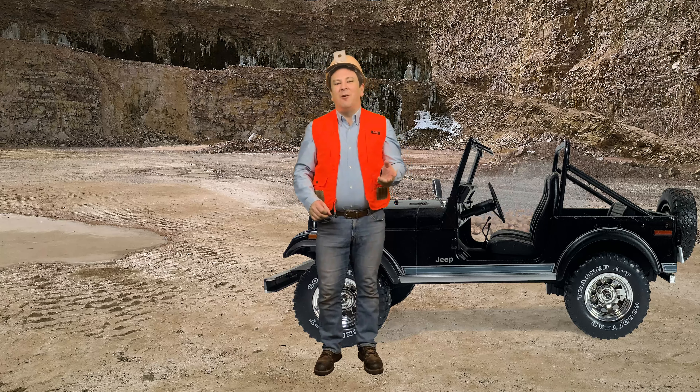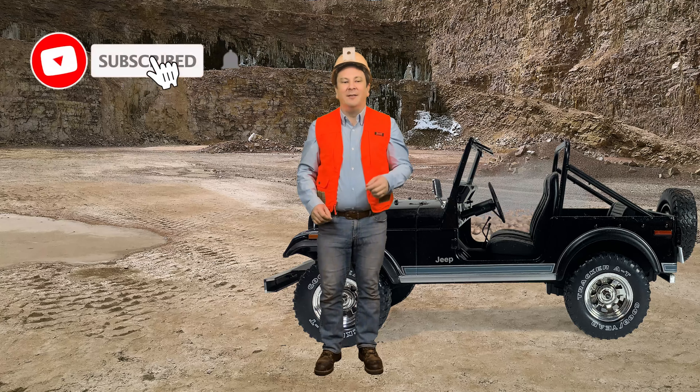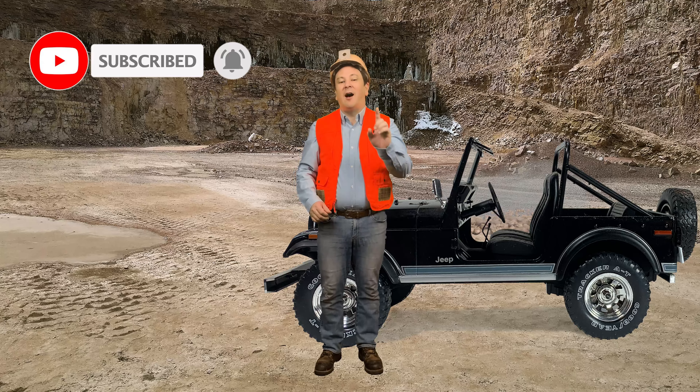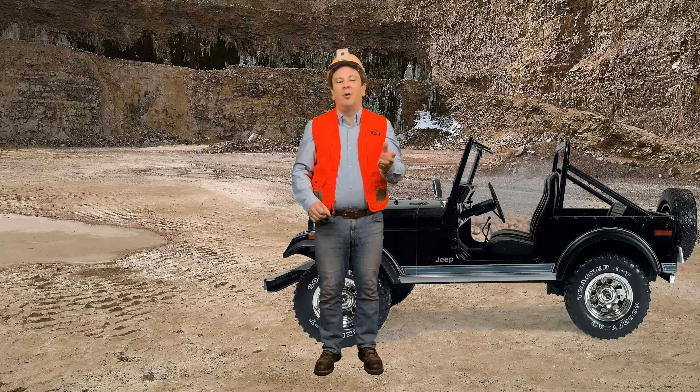Skipping forward to China and the Han Dynasty, we find the earliest wheelbarrows, with archaeological evidence in the form of a one-wheel cart from the 2nd century Han Dynasty, Emperor Hu's tomb murals, and brick tomb reliefs.